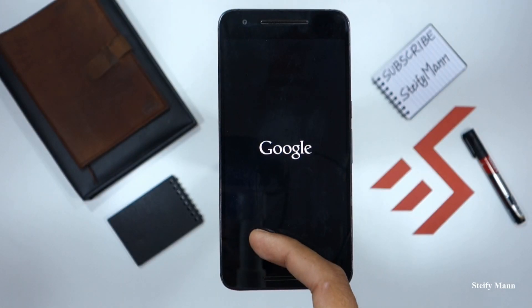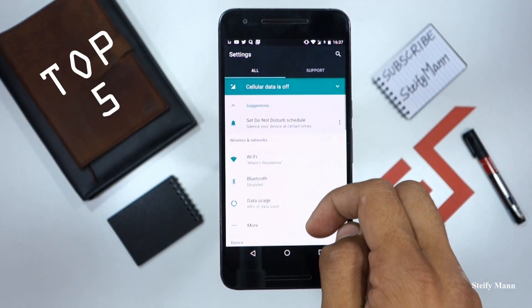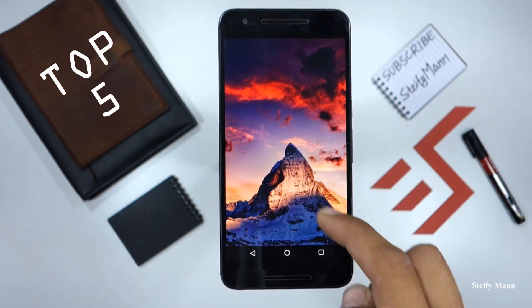Android Nougat is basically the 7th version of Android and it was officially announced by Google on October 20, 2016 with Google Pixel devices. Since then all the flagship devices like Samsung Galaxy S7, S7 Edge, Moto Z, OnePlus 3 and OnePlus 3T have all been updated to at least Android 7.0. I have a Google Nexus 6P and right now I have 7.1.2. So here are the Top 5 features of Android Nougat 7.1.2.